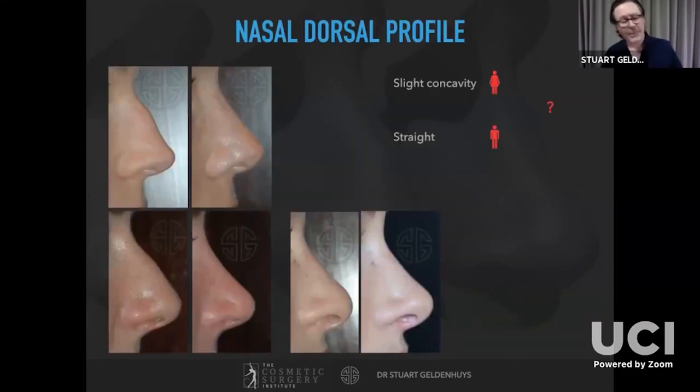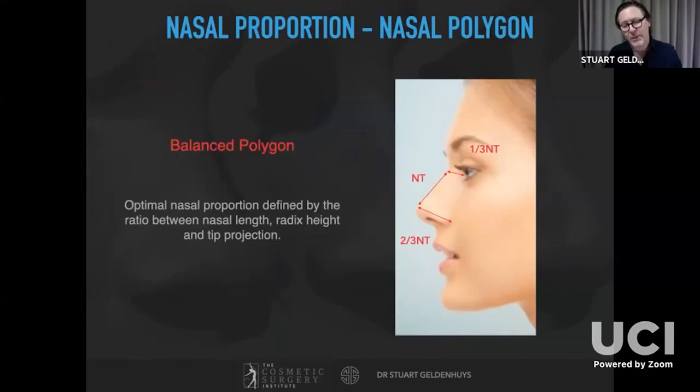Regarding dorsal shape, in females the dorsal aesthetic line should be about two millimeters below a straight line, but this depends very much on the individual — some patients want a straight nose, some want a supratip break, some want slight concavity. Generally in men we prefer straight noses. The proportion of the nose can be described by the balanced polygon: nasal dorsal length measured from nasion to tip (NT) — the height of the radix should be about one-third of NT and the height of the tip about two-thirds.